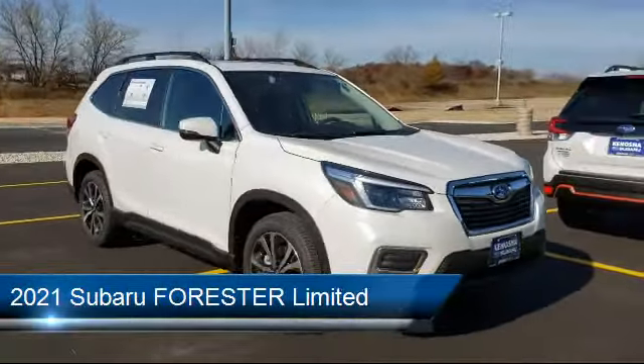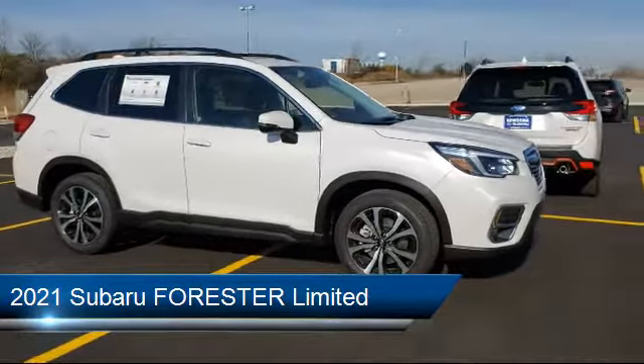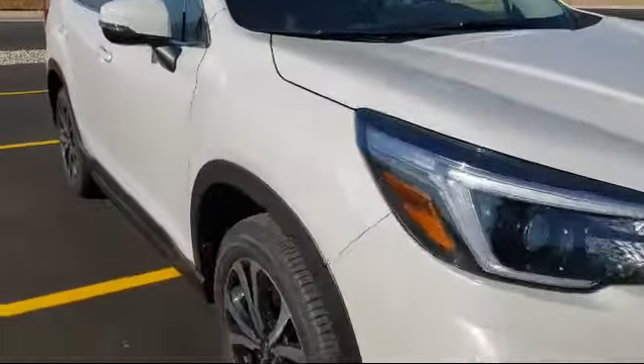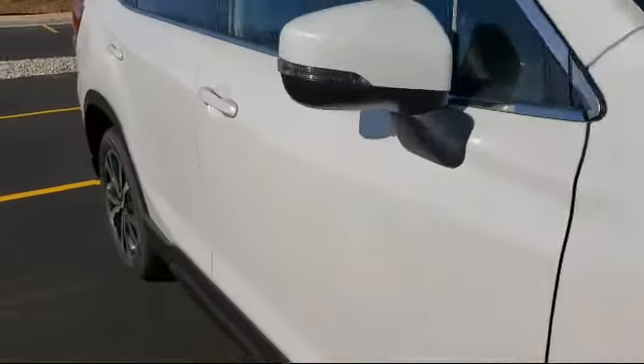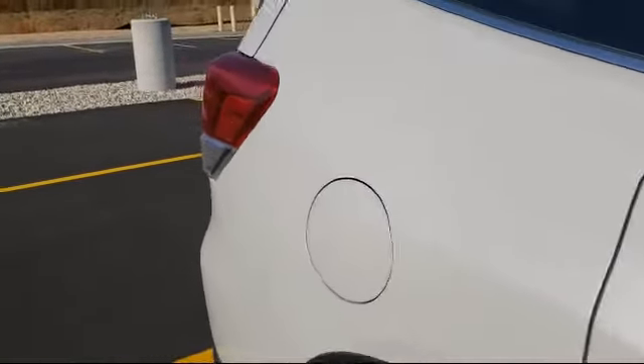It comes equipped with Bluetooth smartphone integration, leather-wrapped steering wheel, all-wheel drive, rear spoiler, lane departure warning, remote start system, leather seating, power outside mirrors, climate control, and keyless entry.